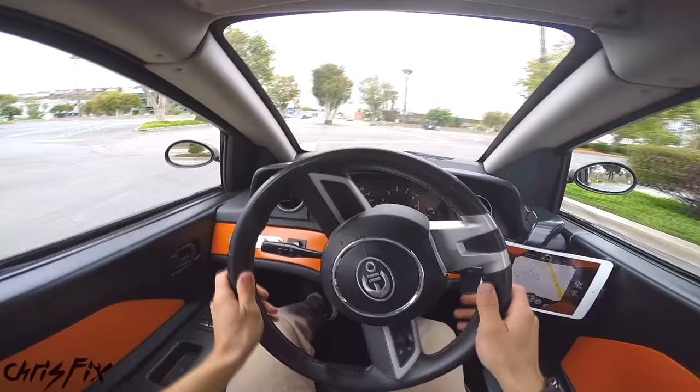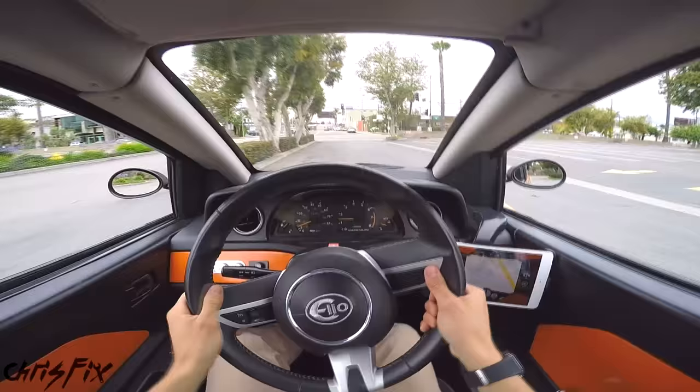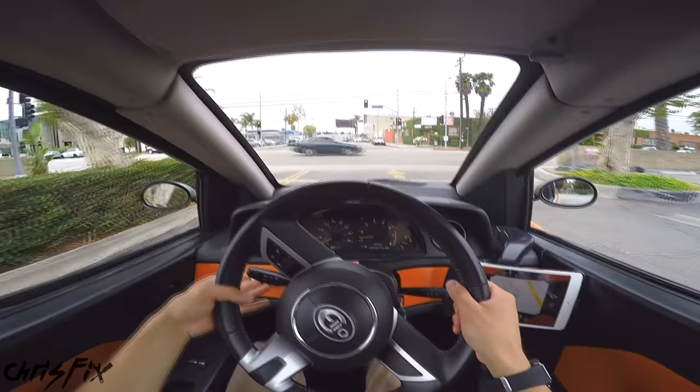Holy smokes, this is really something. That creaking noise is because it's a prototype and not all the panels fit perfectly together. But creaking noise aside, what I can tell you is how weird this feels. Sitting in the middle is really something different. I know you can't see my face, but there is a huge smile on my face. This is way cool.